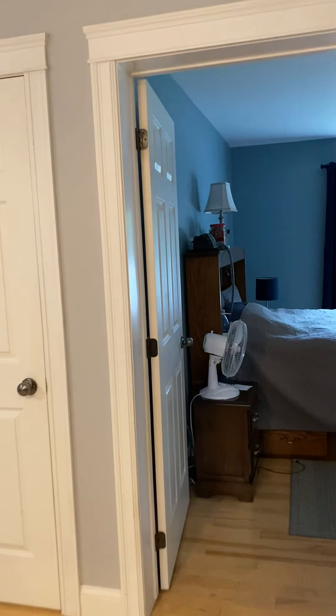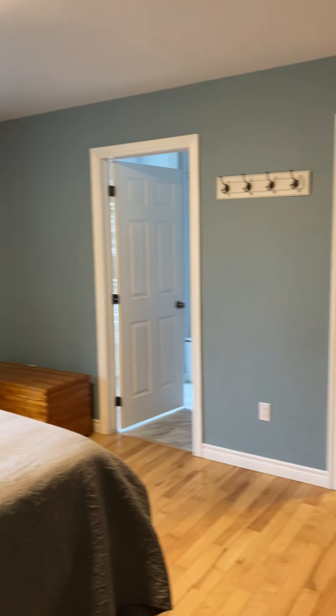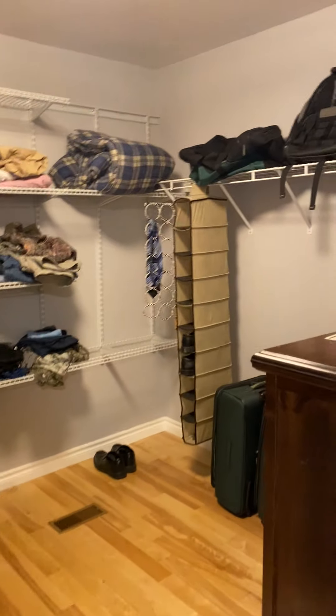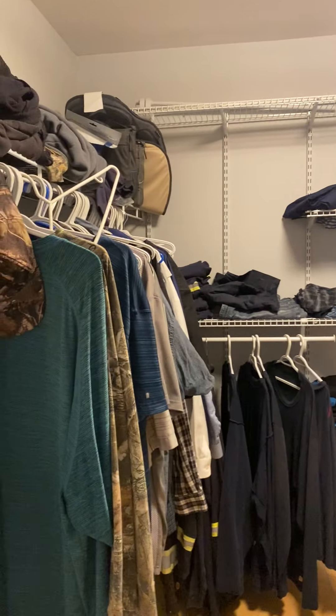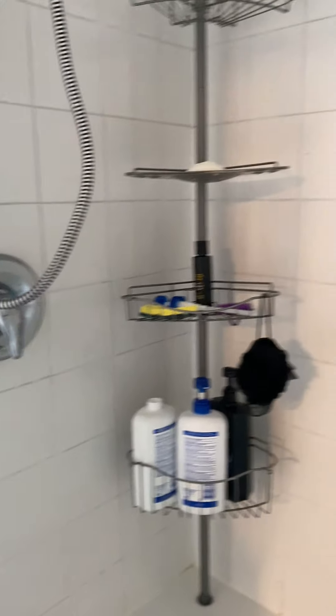I'm going to go in through here — this must be, I'm going to guess, the master bedroom. Lots of space right here. This is one big massive walk-in closet. Too big, really. Could use a cleaning, but it's massive — it's big.